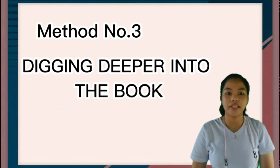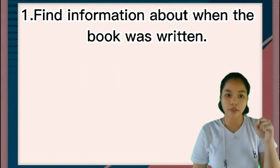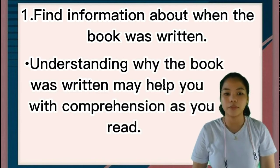Method number three: digging deeper into the book. We have three tips. Number one: find information about when the book was written. Understanding why the book was written may help you with comprehension as you read.